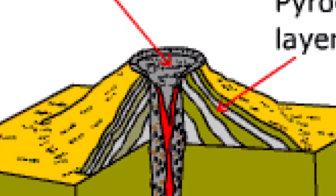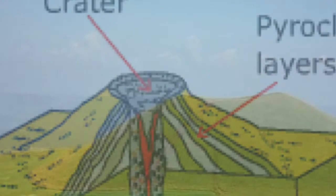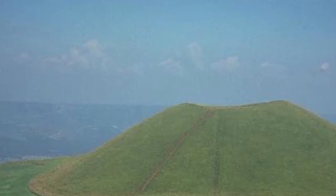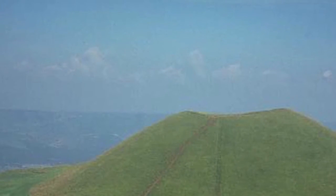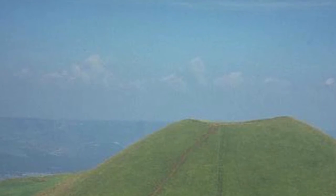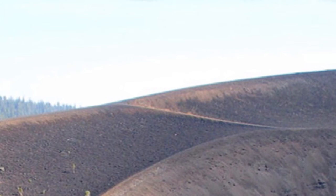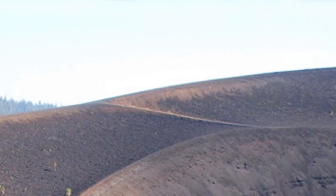A cinder cone is made of pyroclastic material. Cinder cones are commonly found on flanks of shield volcanoes. In conclusion, cinder cone volcanoes are pyroclastic material. Thanks for joining me and my study.